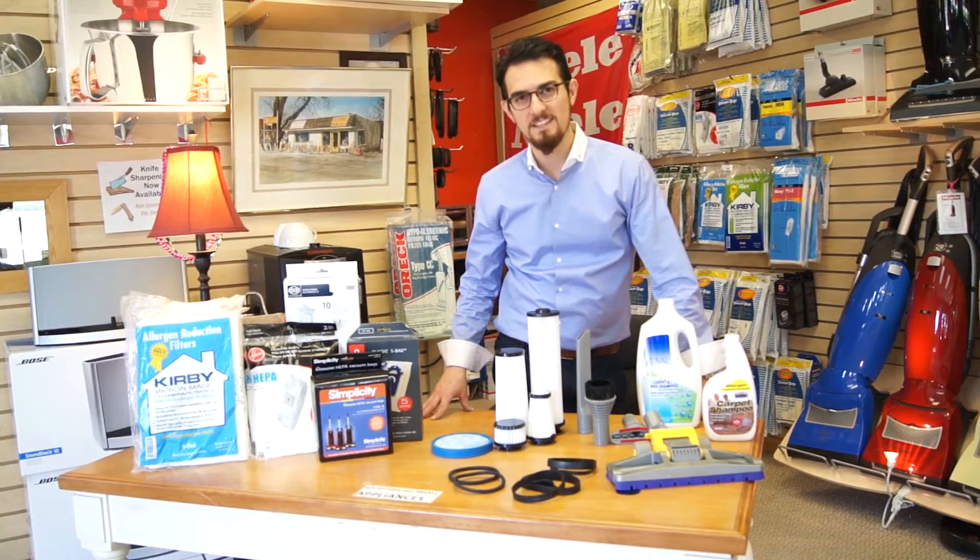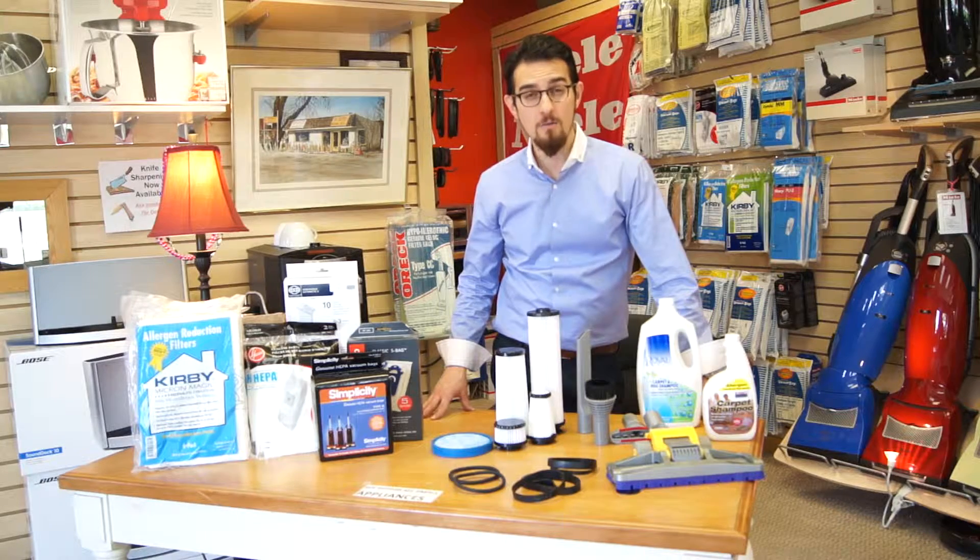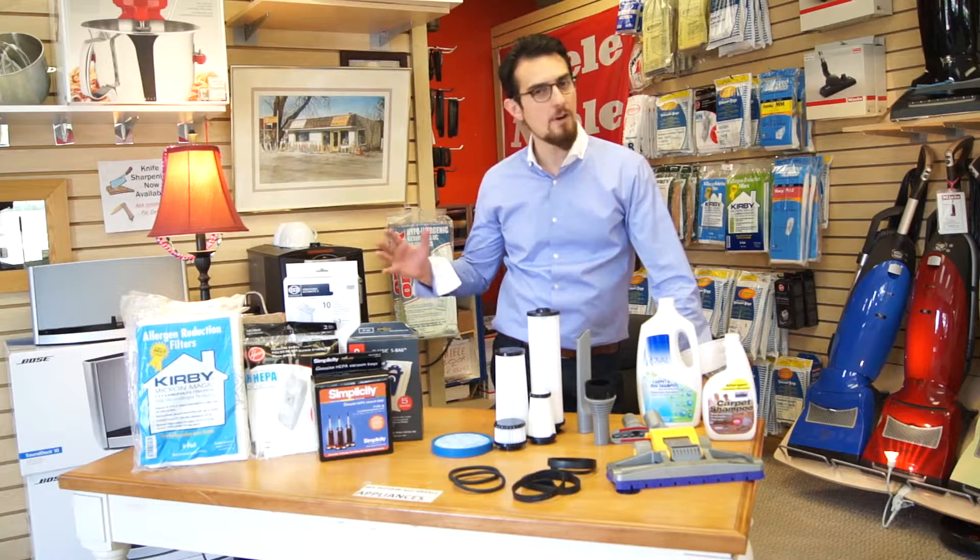Hey there, here we are again with Centennial TV Vac and Sew. We stock all vacuum cleaner accessories, parts, bags and filters. If there's anything you need, we have over 500 in stock.